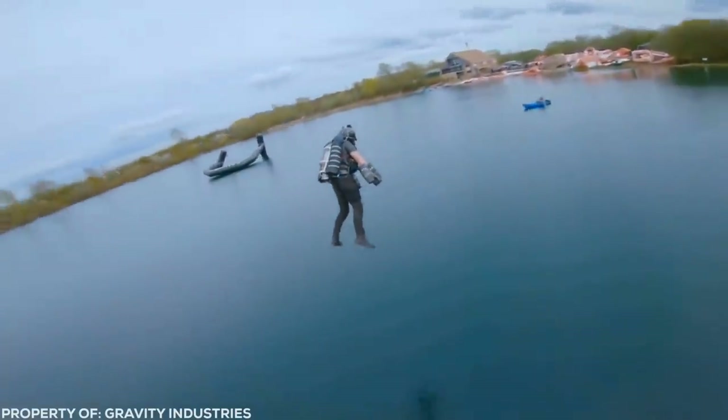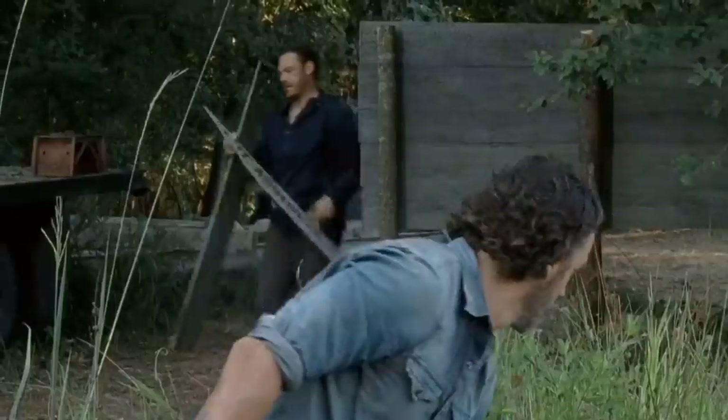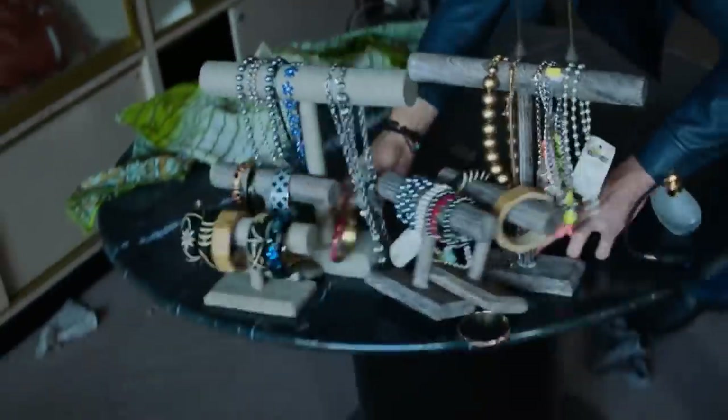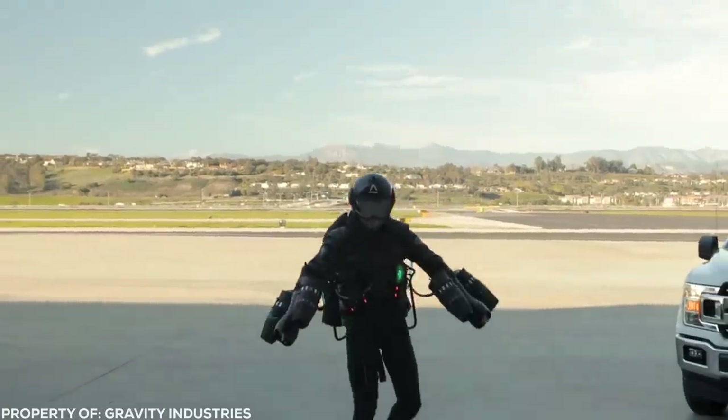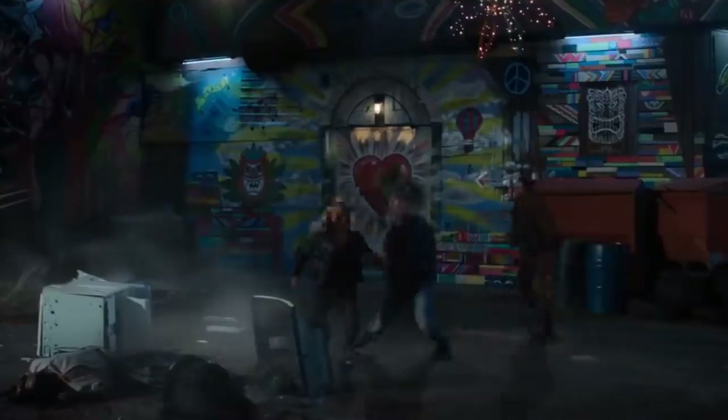So obstacles that might be insurmountable for the undead — like lakes and oceans — are no problem at all for the crafty survivor in you. While today these suits cost over $443,000, in the apocalypse money's no longer such a big worry. Just grab the first one you see, attach a firearm to one of the turbines, and you'll have a blast slaying hordes of zombies from a safe distance thousands of feet in the sky.